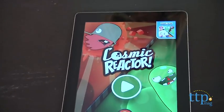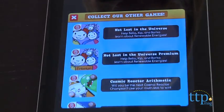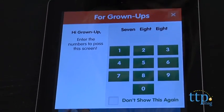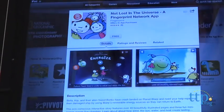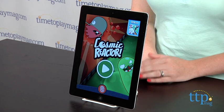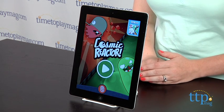One thing to note is that on the home page of this app, there is a button for ads for other Fingerprint Digital apps. Kids can click on it, and when they do, an ad will pop up asking a parent to enter in a code. Now the code numbers are given, so kids can easily enter them themselves and be taken to the Apple App Store, where if they know their parent's Apple ID password, they can finalize the purchase.